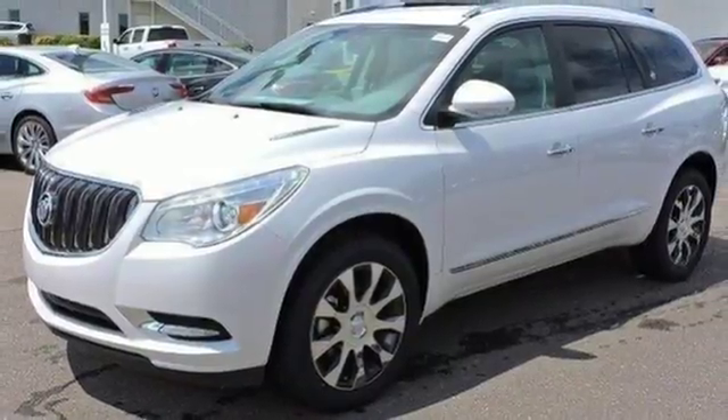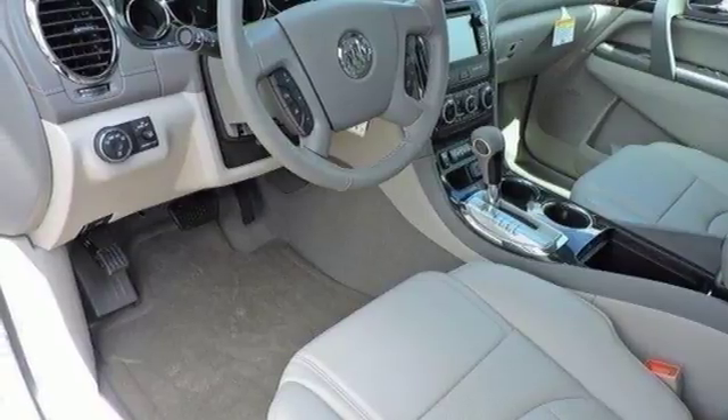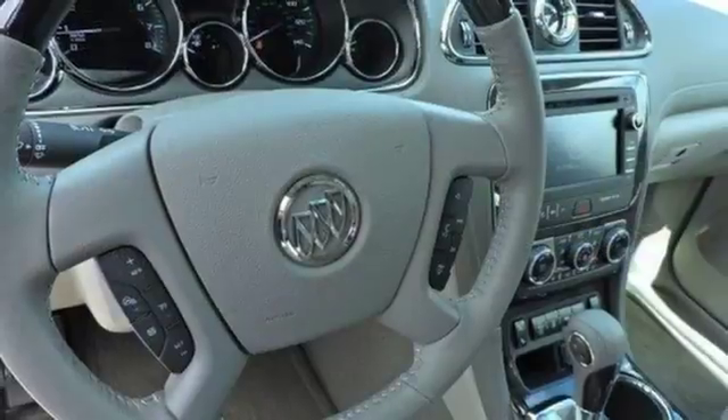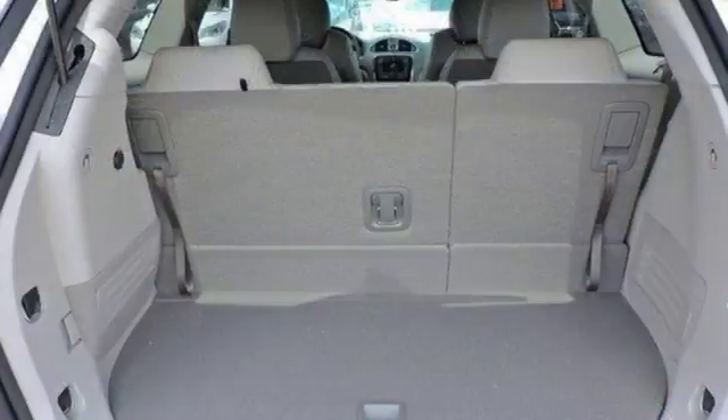Your passengers will feel at ease, too, with the generous room amongst the three rows of seats. The Buick IntelliLink keeps you connected, and the rear park assist, rear vision camera, and StabilaTrac help you avoid accidents.